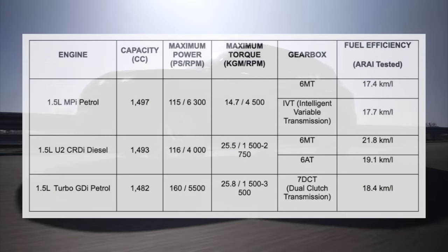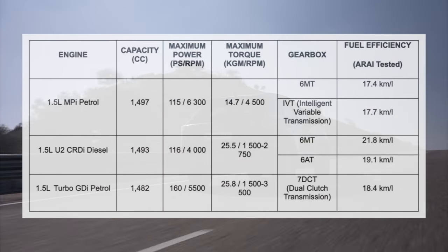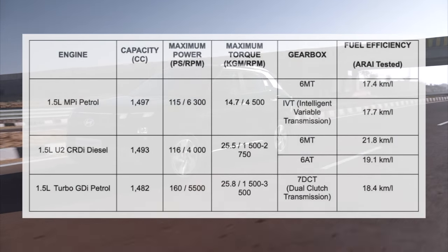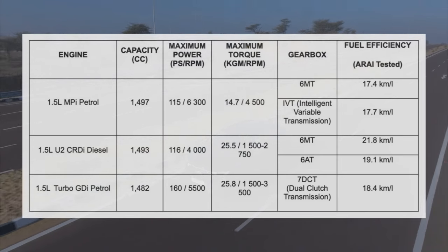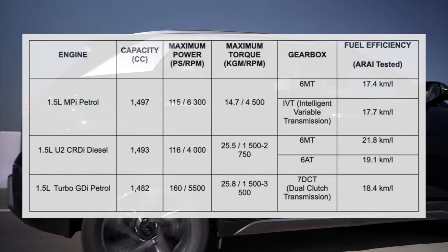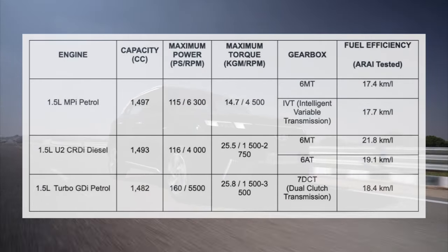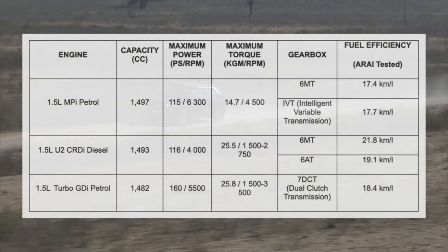The 1.5-liter turbo petrol produces more power and torque than the diesel we are driving today, but the diesel is the most efficient engine on offer and we have the convenience of an automatic. For mileage: the 1.5-liter MPI petrol with manual delivers 17.4 kmpl and CVT 17.7 kmpl; the turbo diesel manual gets 21.8 kmpl and automatic 19.1 kmpl; and the turbo petrol DCT delivers 18.4 kmpl. These are Hyundai's claimed figures.